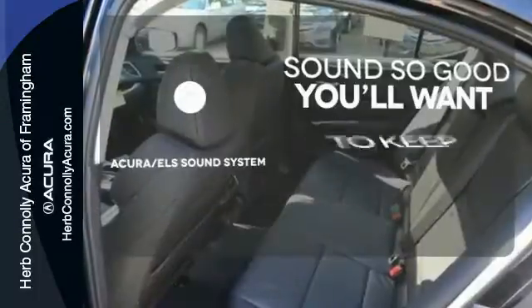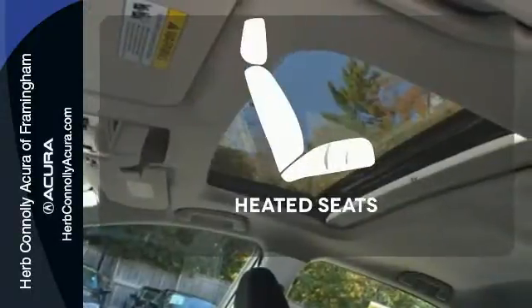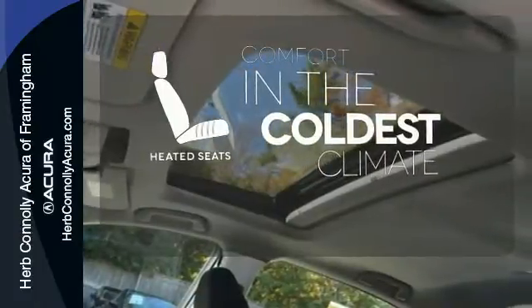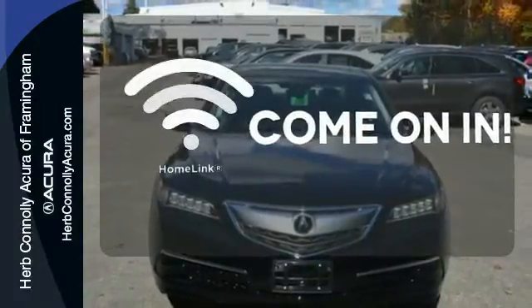Your favorite music has never sounded better, thanks to the Acura ELS sound system. The heated seats keep you comfortable, no matter how cold it is. Doors open and your path is well lit, with Homelink.